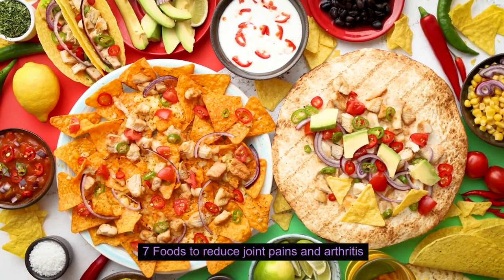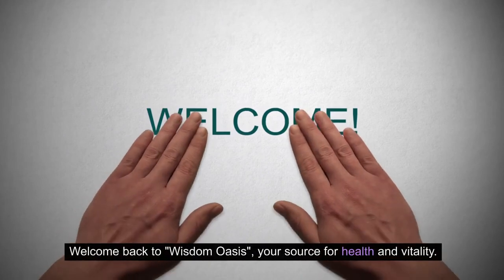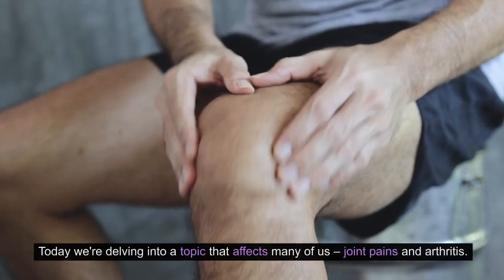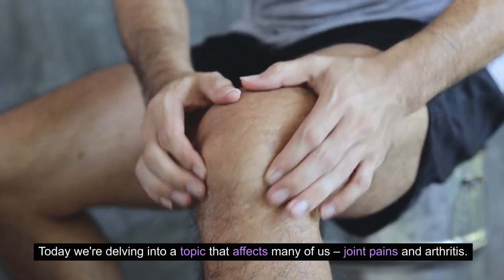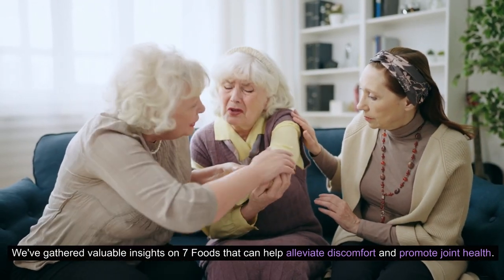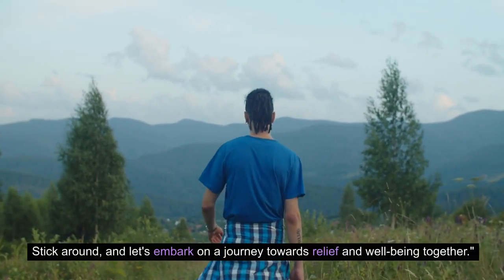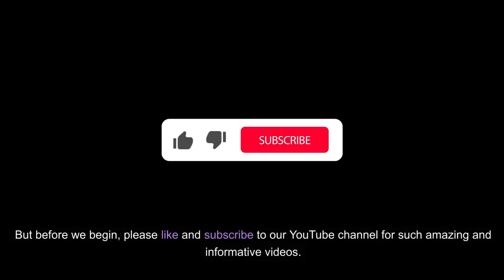7 Foods to Reduce Joint Pains and Arthritis. Hello, wellness seekers. Welcome back to Wisdom Oasis, your source for health and vitality. Today, we're delving into a topic that affects many of us: joint pains and arthritis. We've gathered valuable insights on 7 foods that can help alleviate discomfort and promote joint health. Stick around and let's embark on a journey towards relief and well-being together.